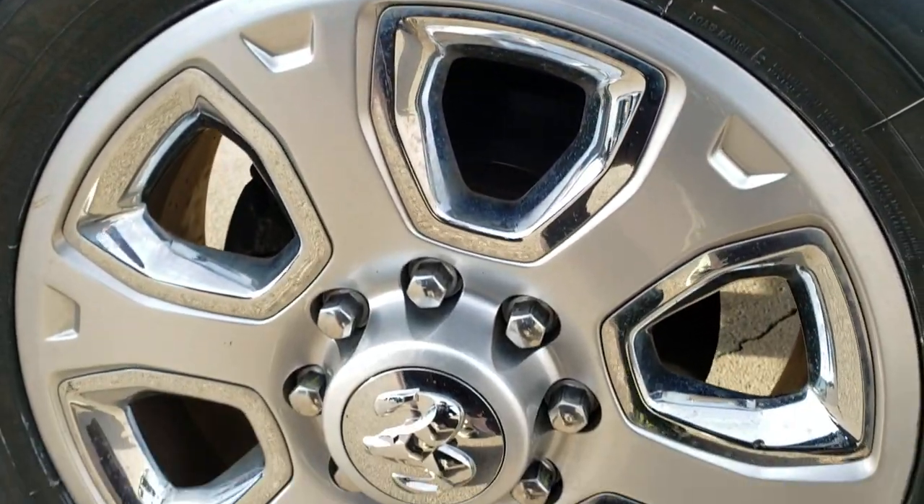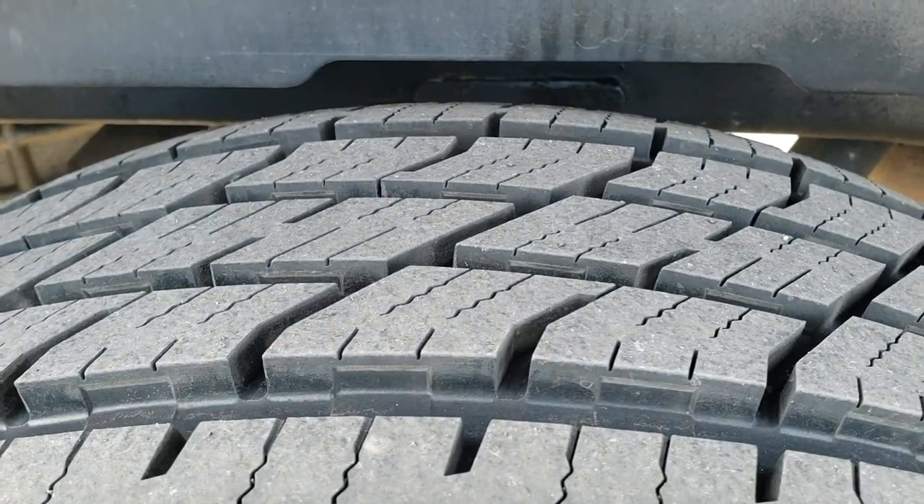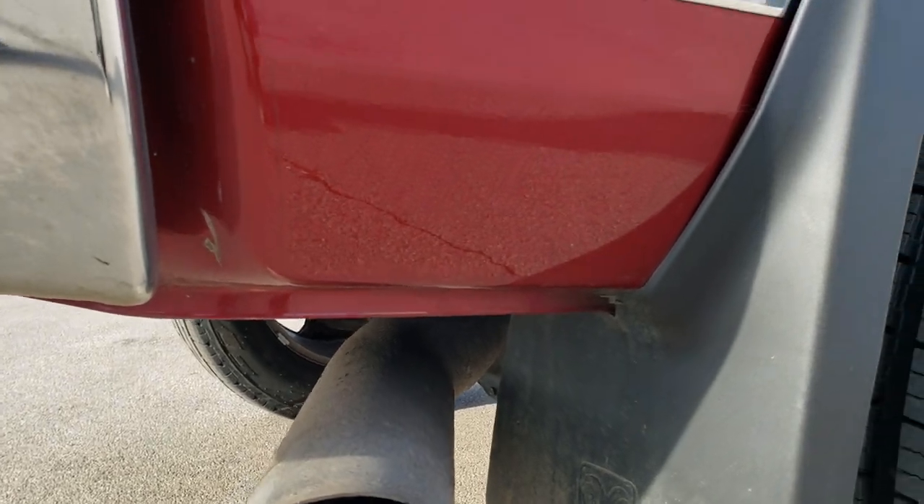This back rim has no scuffs or scrapes, and the back tires have just as much tread as the front tires. It has mud flaps on it, which keeps your lower rockers looking great.